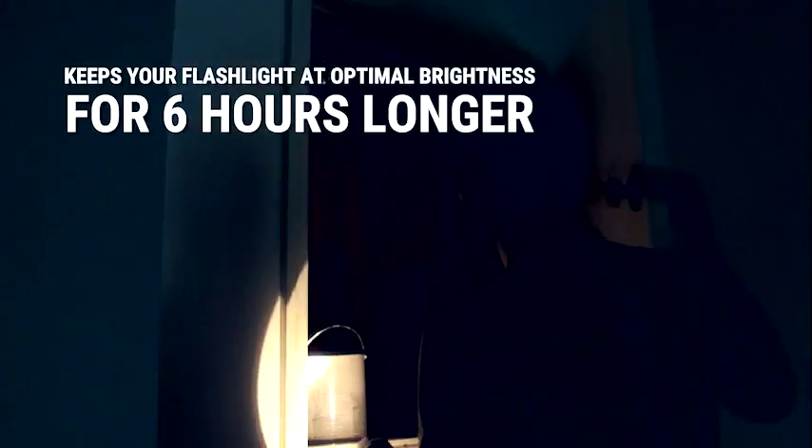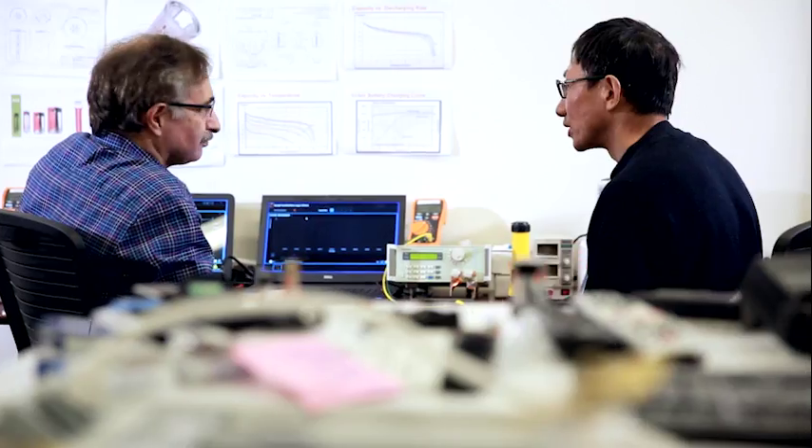Never buy an expensive C or D battery again! At Batteru we are here to change the way people power their devices, to both save them money and save the planet.